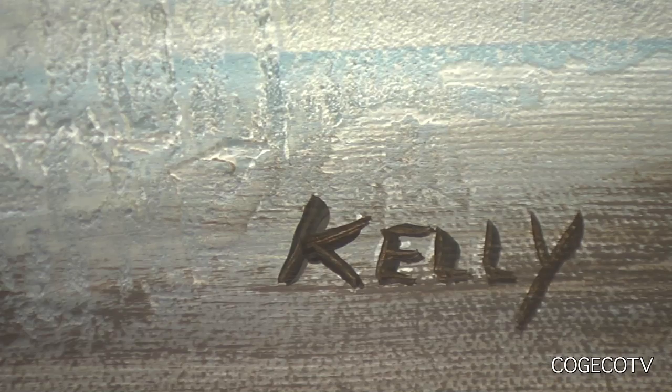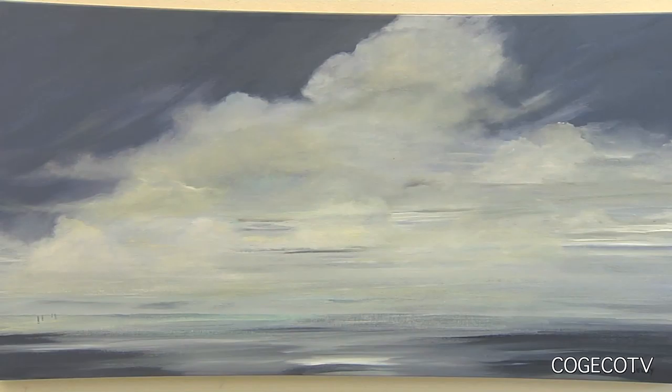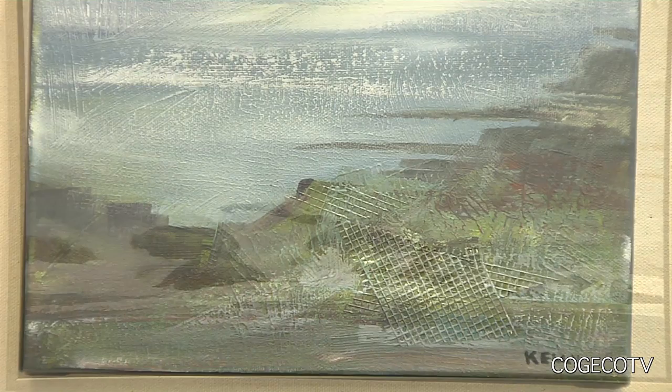Beyond the Blue encompasses all my work that I've done for this show. Because I spend my time by water — up at the cottage on a lake with lots of cloud formations, and down here in Niagara-on-the-Lake we live here. I have the lake in front of me all the time, so I'm watching all the changes that go on there. And whenever we're on a holiday, we're beside an ocean. And of course, my favourite colour is blue. So I thought I would paint the weather, the conditions, everything that I'm experiencing when I'm out there. So hence, Beyond the Blue.